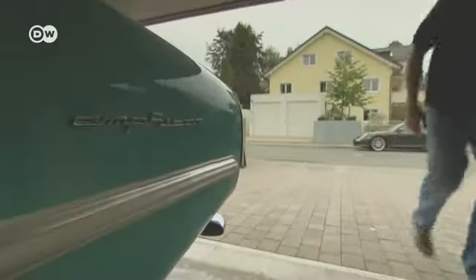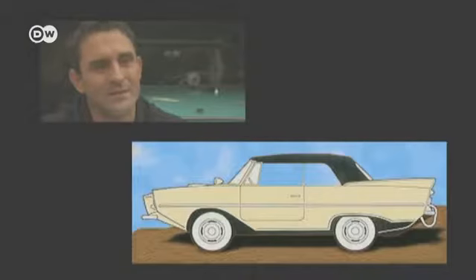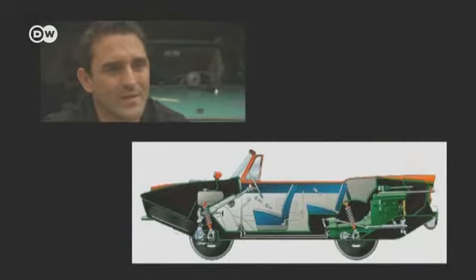In a garage in Munich, vintage fan Richard Orthuber guards his most precious treasure — an Amphicar model 770 built 50 years ago. He tells us that the basic idea behind the Amphicar, designed by constructor Hans Trippel, was to create a car that could travel both on land and on water. Trippel's idea was that crossing rivers was more important than driving over mountains, so he wanted a car for water and land.